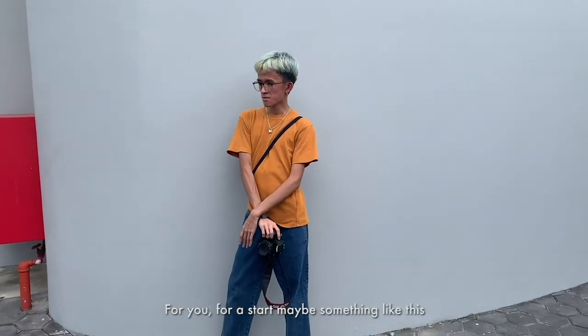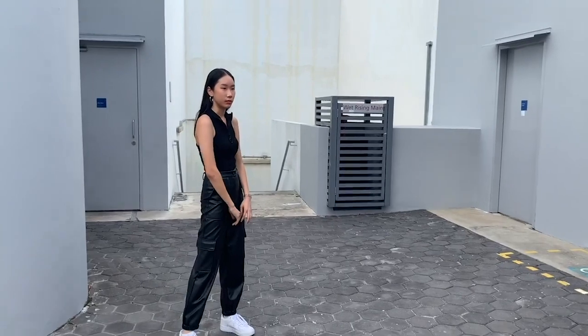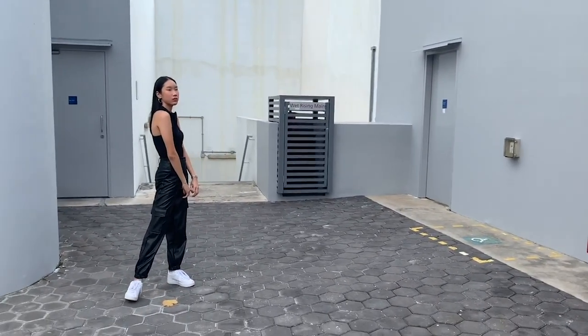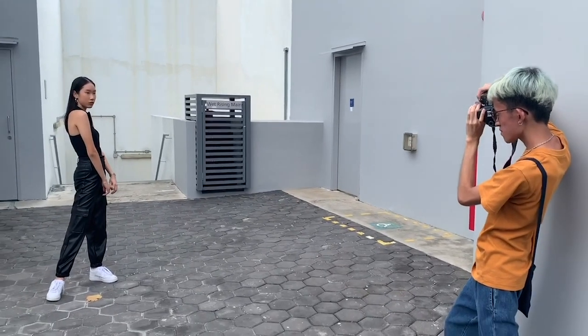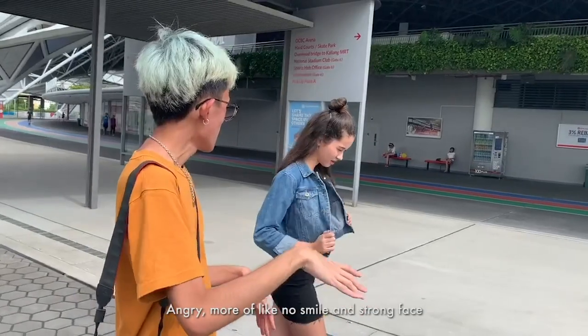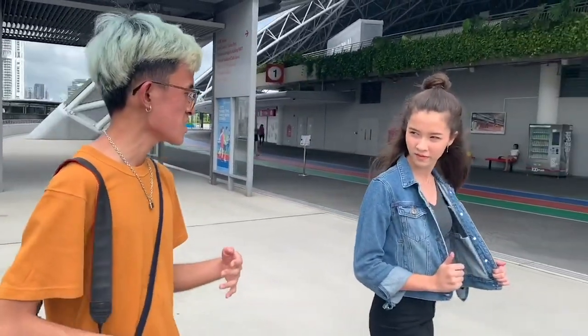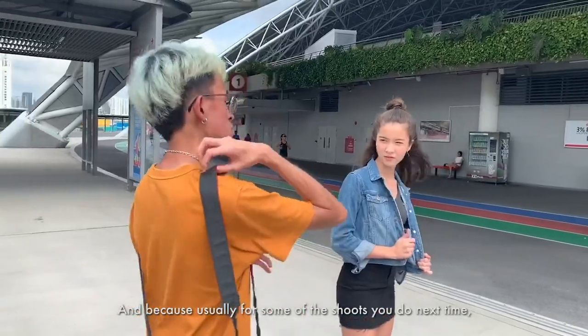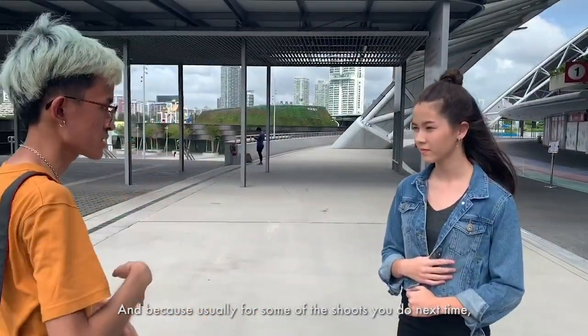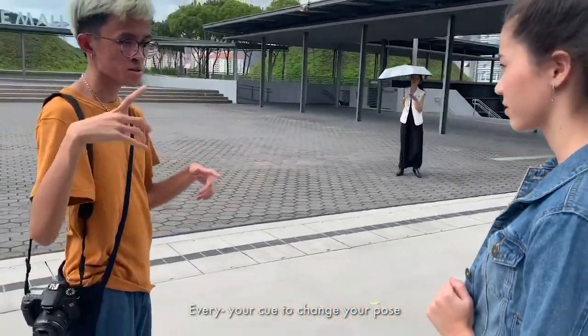It's a good start and I'll be popping in for more. So it's from around here to here. We need more of like no smile — a strong face. And because of the video, for some of the shows we've been assigned, every click will kill the change of pose by the camera's shutter.